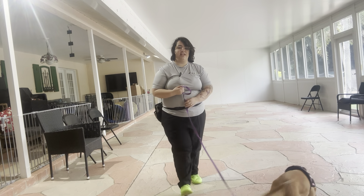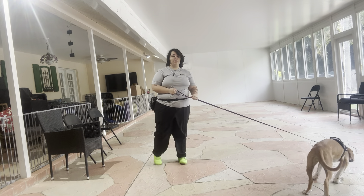Hello, my name is Caitlin with Best Palm Dog, and today I'm here with Aria, and we're going to be working on her sit.